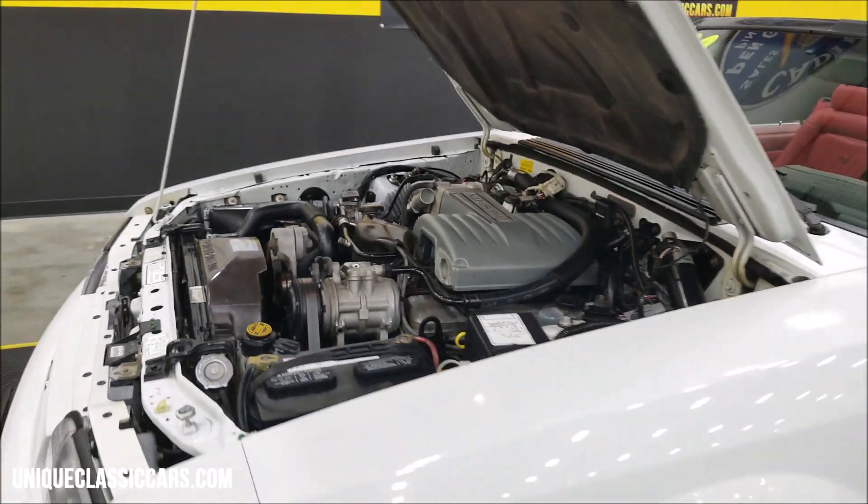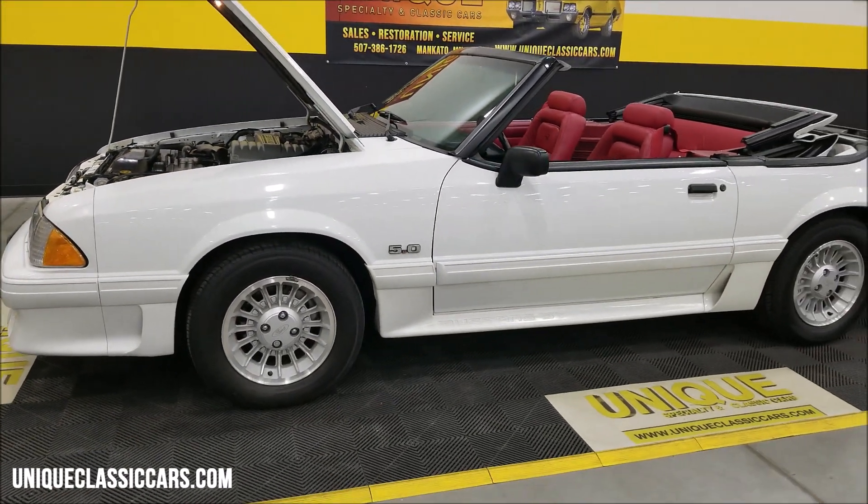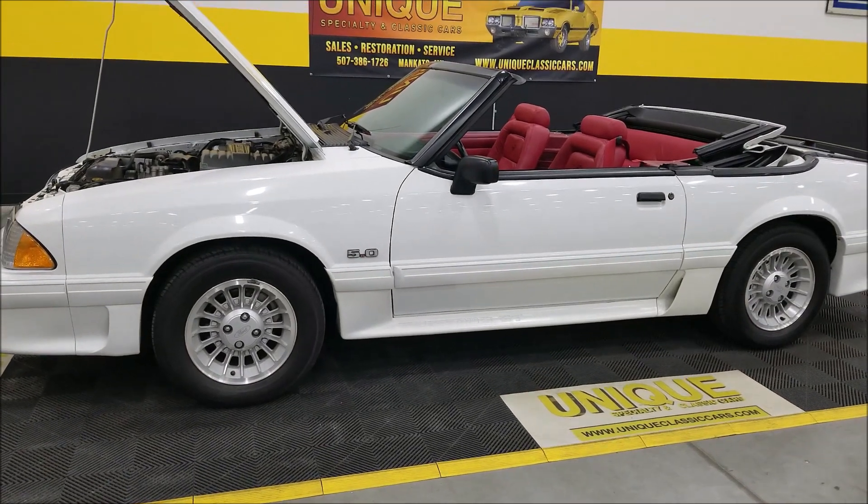There's the engine bay — smooth runner, just what you'd expect. I'm going to go ahead and shut that up, turn this off, and pop the top up so we can take a look at that.